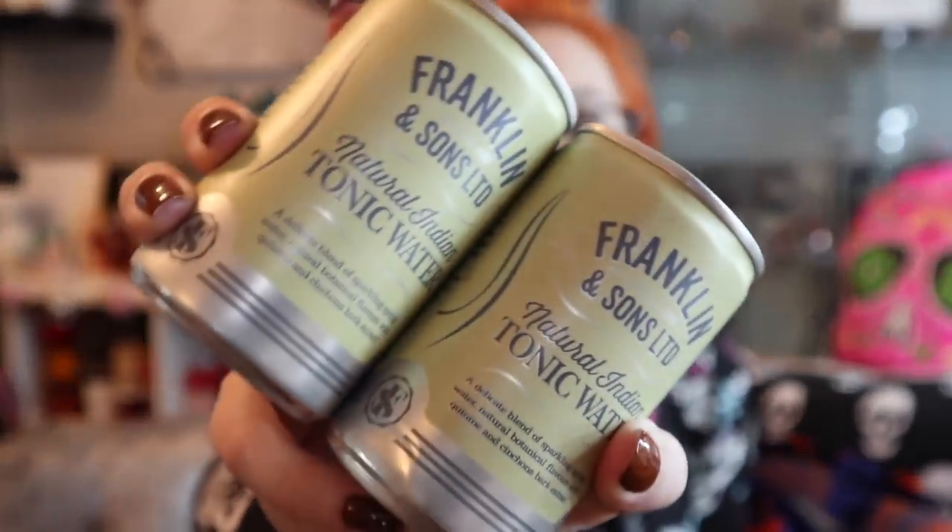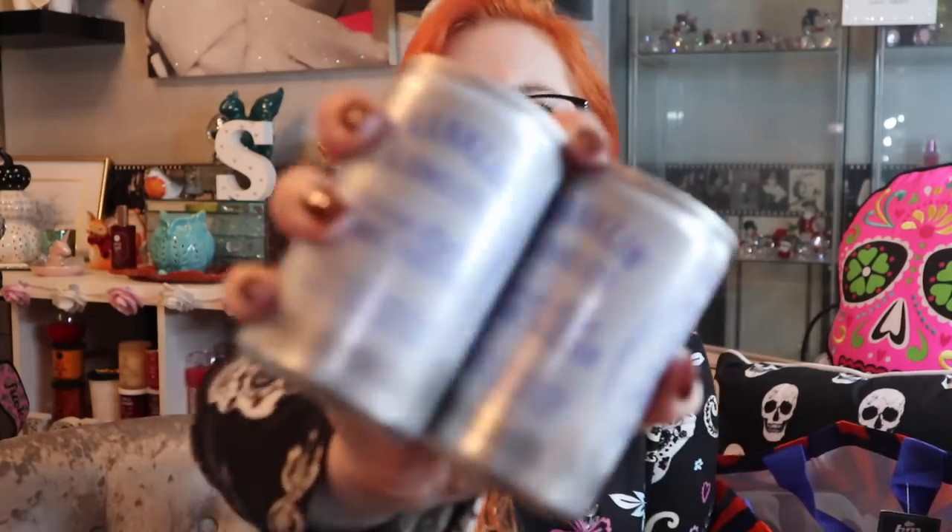I found some new cans - Franklin and Sons Limited. Haven't heard of these before, 19p a can! I got two of the natural Indian tonic water and two of the natural light tonic water - so I thought give it a go. If it's another success and Home Bargains doesn't have my Brick Vic, I can always revert back to B&M. I am covered for my tonics in both stores - don't you worry about that!